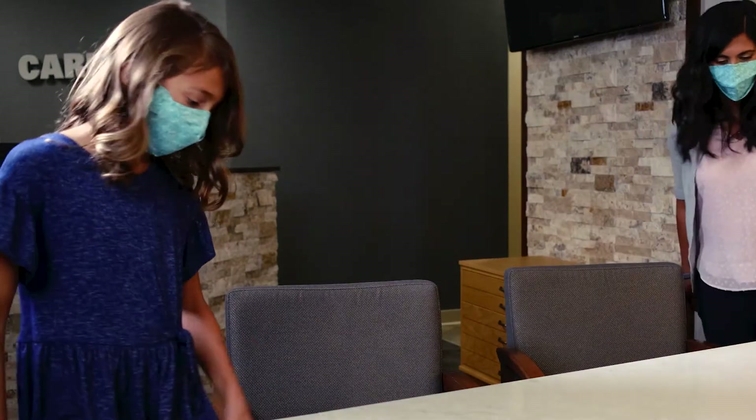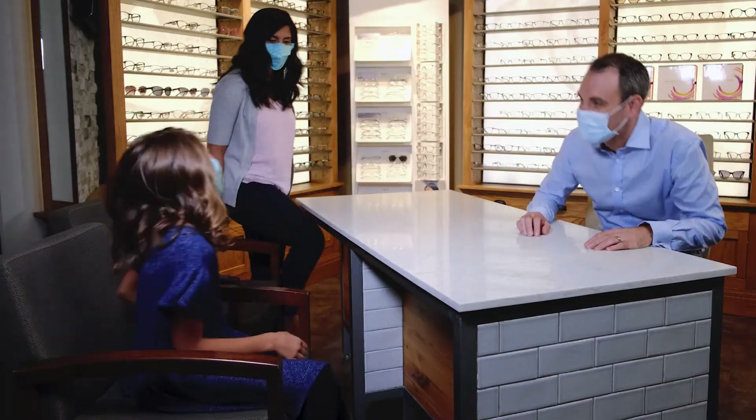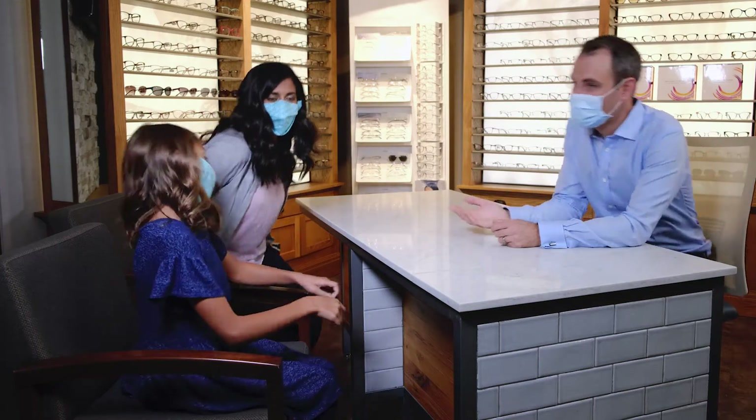Today we're going to be meeting with my patient Alina and her mother, whom I first prescribed these MySight lenses to approximately three months ago. She's coming in today for her standard follow-up. Alina has myopia in both of her eyes and I prescribed MySight one-day contact lenses to her three months ago.